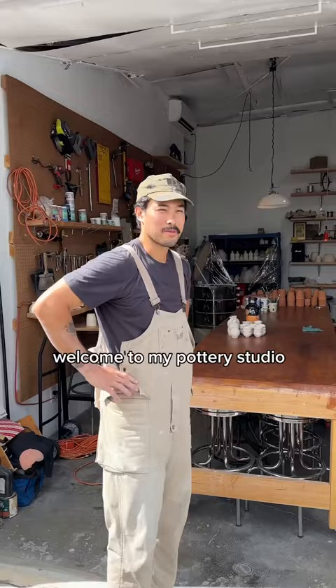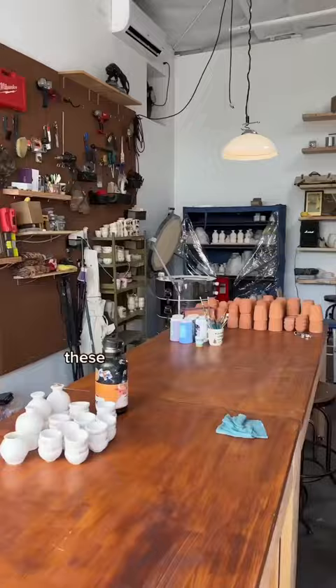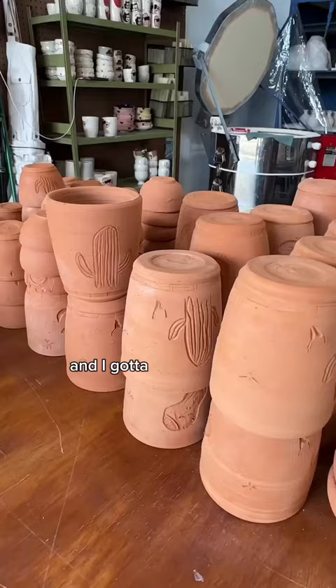All my inventory is along these walls. I do big long tables where I do workshops. This is Kaia. Hi Kaia. These are pieces that I made a few days ago and I gotta paint them now. These are one step away from finish — I gotta glaze them.